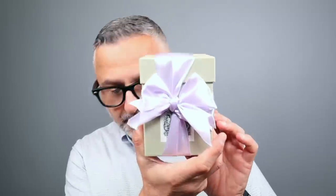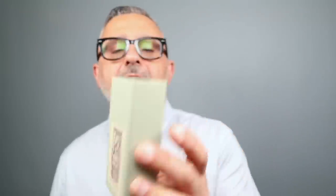I also ended up with a candle from Oriza L. Legrand, and last but not least I bought a little room spray called Feux de Bois. It reminds me a little bit of Diptyque's Feux de Bois but it's a little smokier. It definitely smells of burned wood — perfect for usage in the bathroom or something.